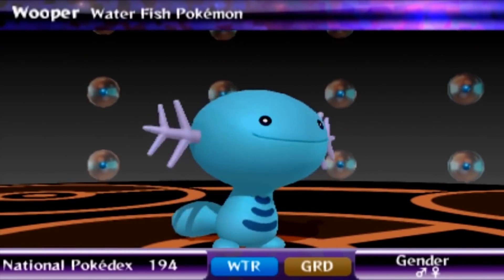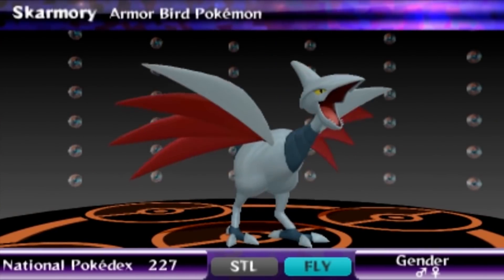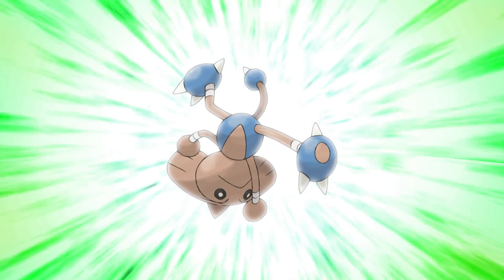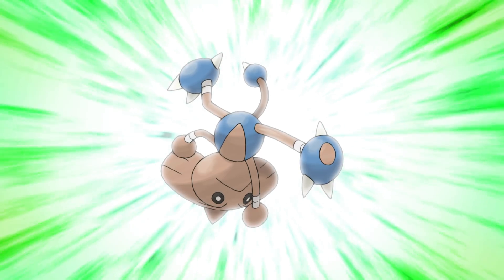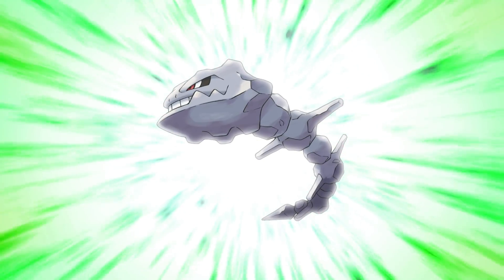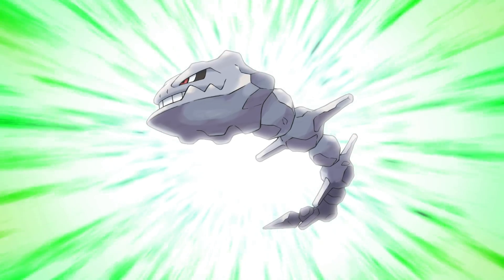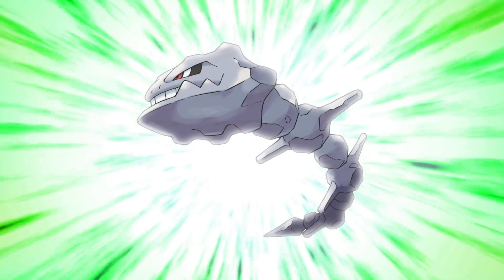Honorable mention time! A lot of Johto Pokemon lean into extremes — either way too cute, too menacing, or too simple. But Hitmontop is a great design, a clever manifestation of the martial art of capoeira, merging the fighting style with a top — far more nuanced than Hitmonlee or Hitmonchan. Steelix is only missing that cute-to-intimidating ratio because it's only scary, but I love how the design massively conveys that this Pokemon digs, from its shovel-like jaw to its rotating body segments.